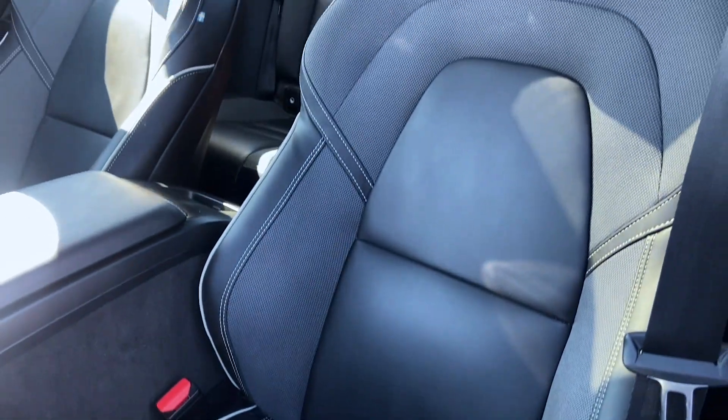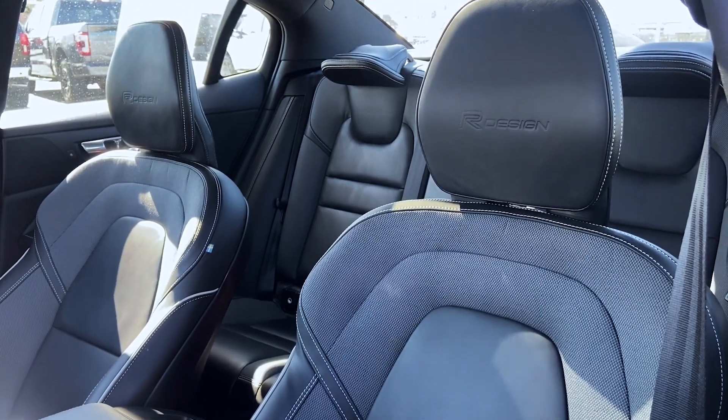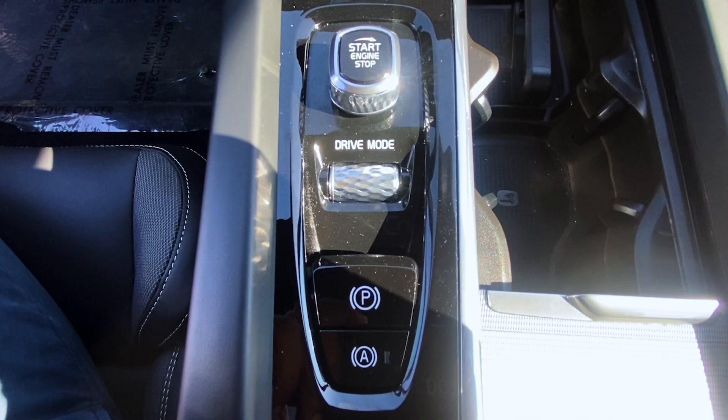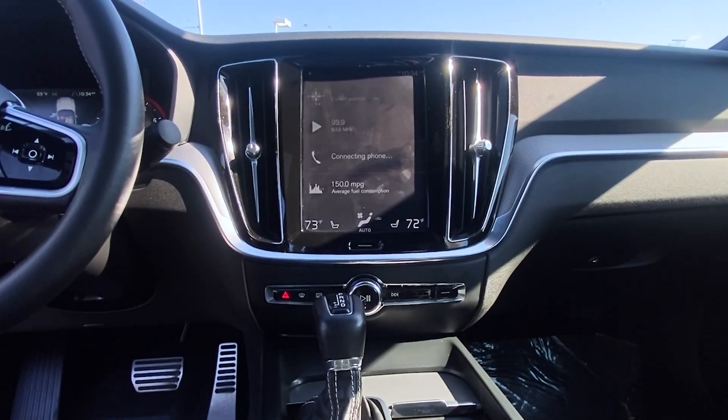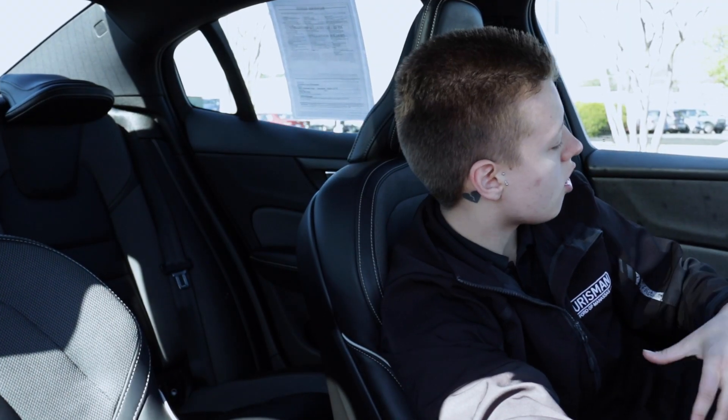When you first enter the vehicle, you're going to notice the upgraded R Design bucket seats, which give you a nice tight comfort feel when you're going down the road. You have a sunroof as well, and a drive mode change. You also have the upgraded vertical touch screen, which really changes the look of the vehicle overall.